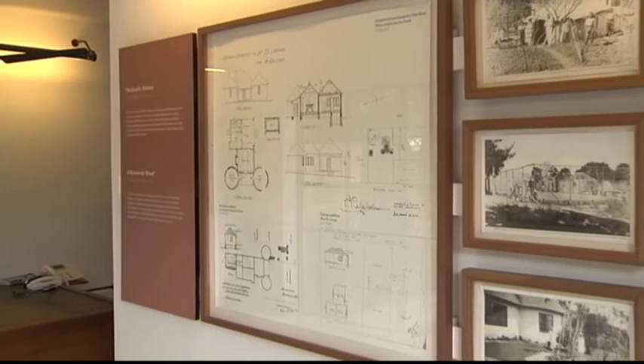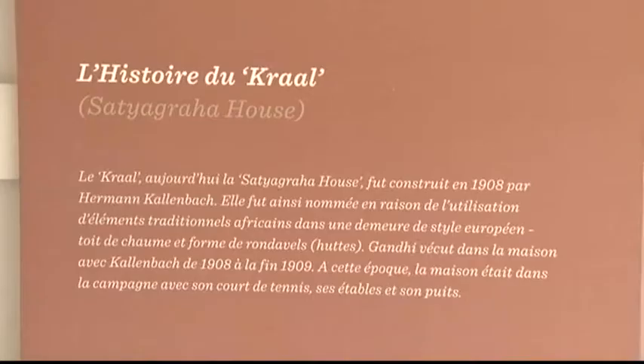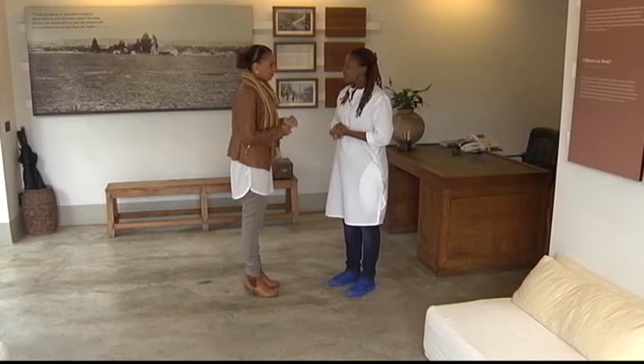The house purposefully did not have connecting doors, and it was necessary to leave one house in order to enter the other. Both Gandhi and Kalambach shared this abode from 1908 to 1909. The house has a new name and it is called Satyagraha House. The property is a registered part of the country's historical heritage and has been tastefully restored and cleverly integrated as a museum and a guest house.